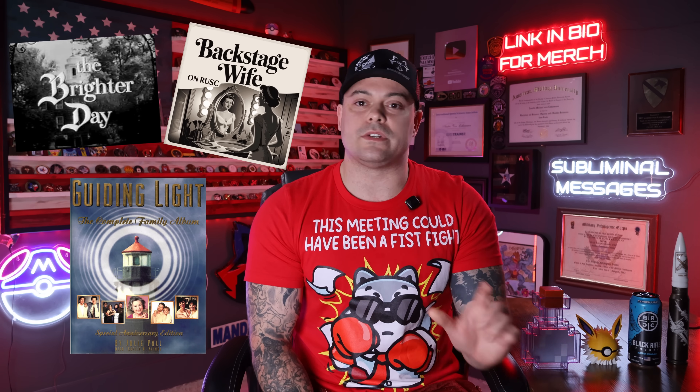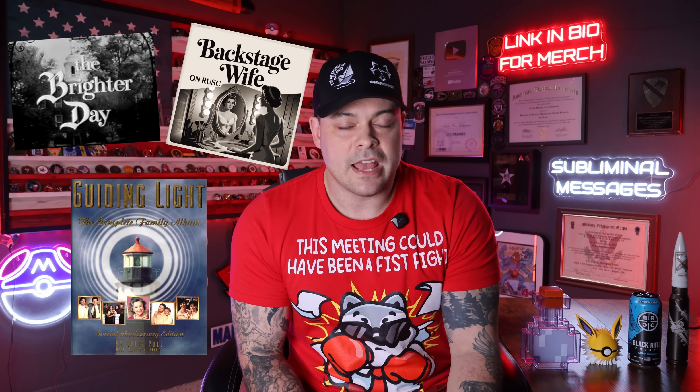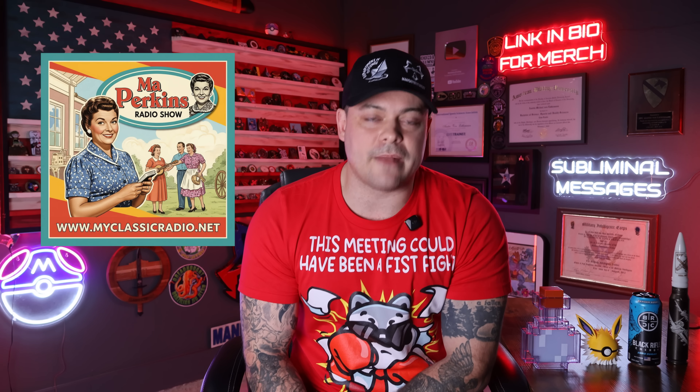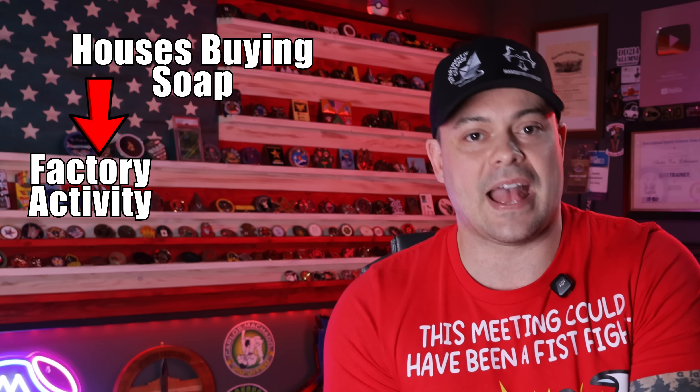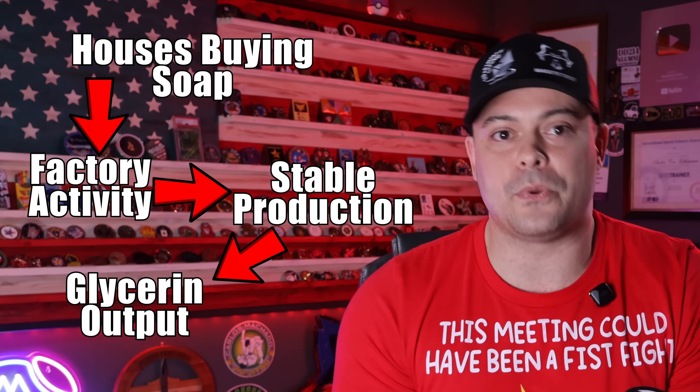P&G didn't just scale factories — it scaled demand with something new: daytime radio serials. On August 14, 1933, a 15-minute drama premiered on Cincinnati's WLW — Oxydol's Own Ma Perkins. It jumped to NBC that December and ran for decades. The sponsor was literally in the title. That's why we still call them soap operas. Sponsorships touched programs like Vic and Sade, where ad copy folded into everyday banter — Crisco at the kitchen, Ivory at the sink. The result wasn't just awareness, it was habit formation. When millions of households buy on a stable cadence, you can run huge fats and oil plants near capacity. And when you run near capacity, all output streams stabilize, including co-product glycerin. Demand planning met mass chemistry, and the pipeline got predictable long before anybody said mobilization. That's the hidden link between a radio cliffhanger and a wartime production curve: a reliable audience enables a reliable plant.